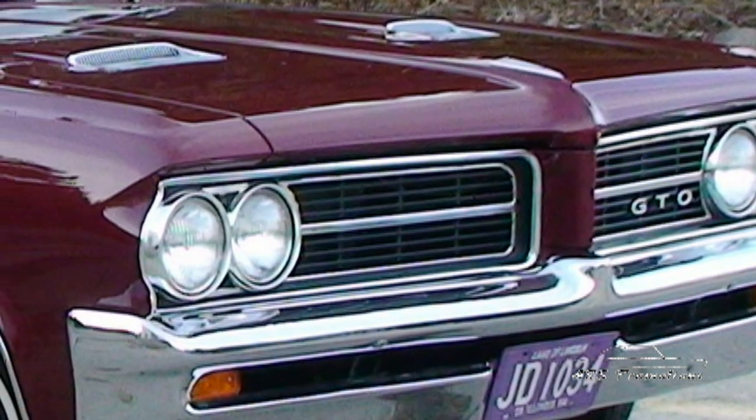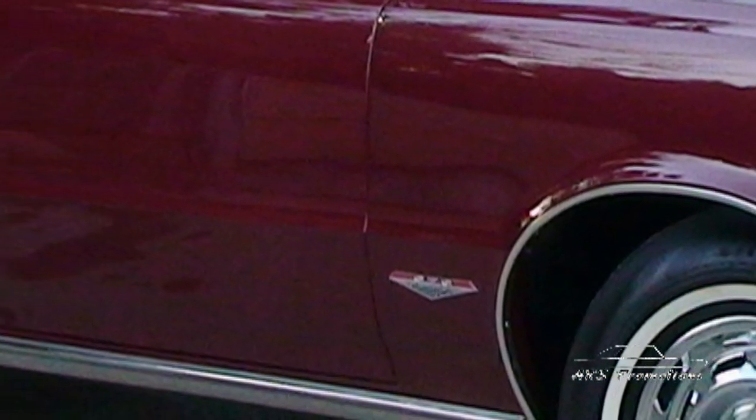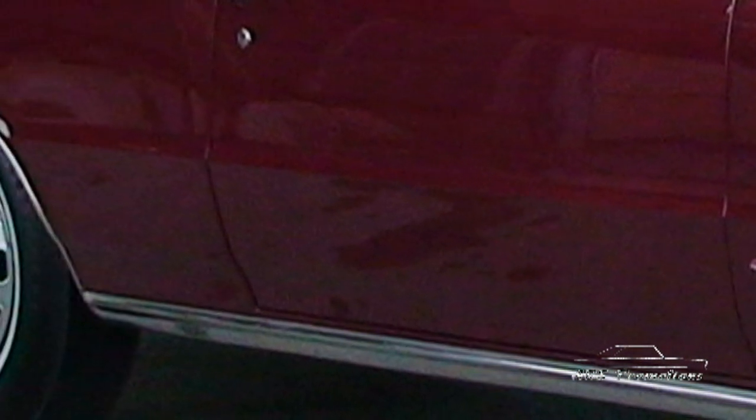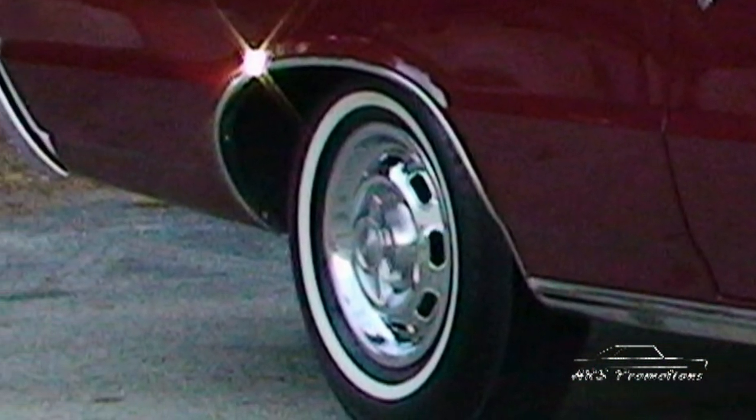If you start at the front of the car, all the chrome, the bumpers, the stainless, the emblems, everything — the headlamps — is all original to the car. Never been touched, never been off the car.